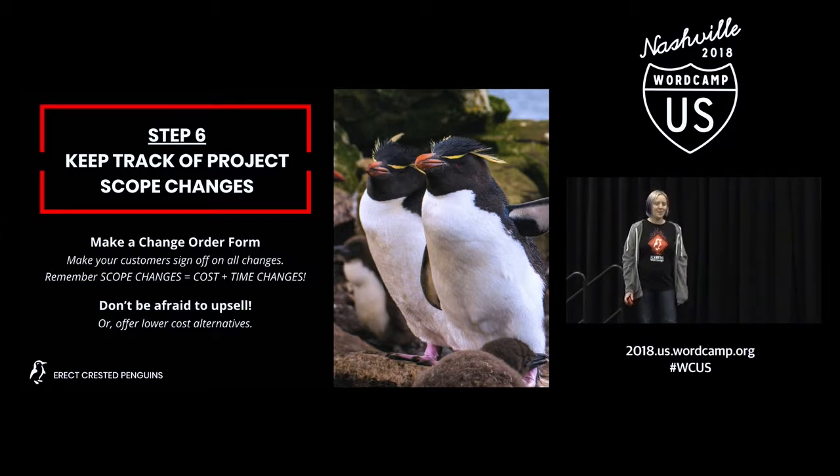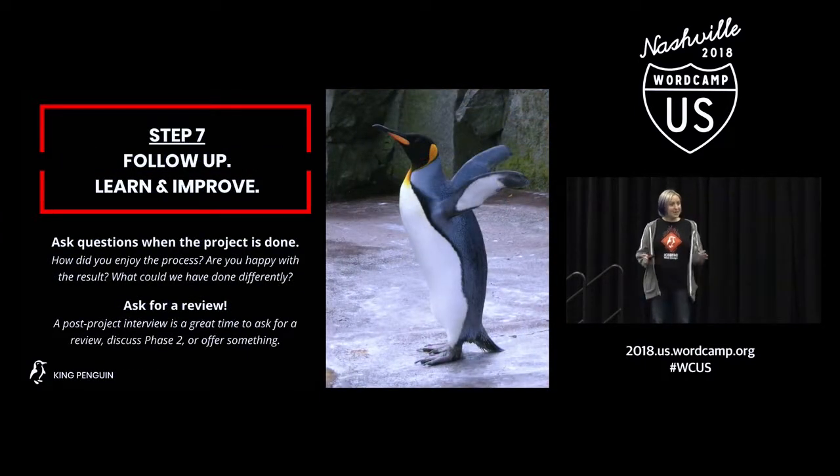Always offer your customers the ability to purchase more. Last step — your project's complete, that's great. Follow up. Learn from what you did. Improve on your projects. Ask your customers how things went: 'How did you like our process? Did we get all of your goals? What could we have done better? What happened in this project that you didn't expect?' Get feedback after every project so you can change, modify, and better your own business for future projects. After a website goes live is a great time to ask for a review if the customer's happy. When your relationship's strong and your customer's got a high from their website being live, say, 'Did you like working with us? Here's a direct link to our Google page — we'd love a review.'